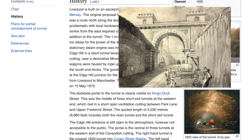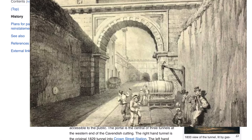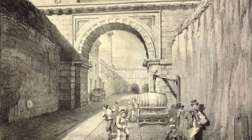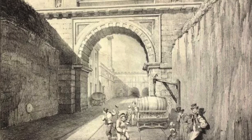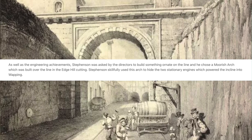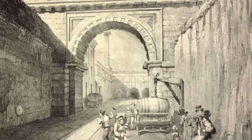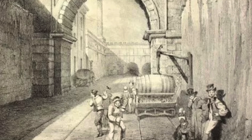Goods wagons were hauled by rope up from the Park Lane goods station. Why would they build a tunnel that wasn't functional? Stephenson also built this. As well as the engineering achievements, Stephenson was asked by the directors to build something ornate on the line — though they ultimately created more obstacles with the tunnel.